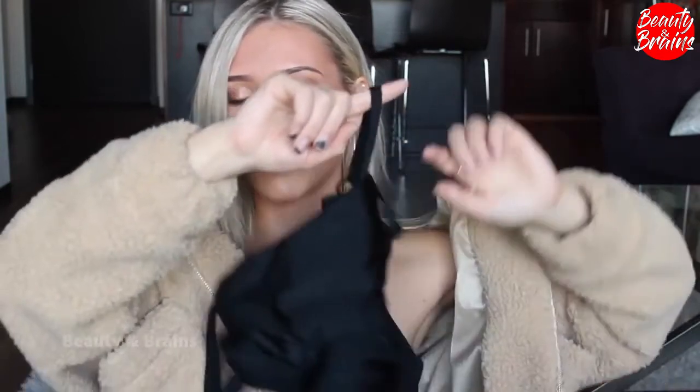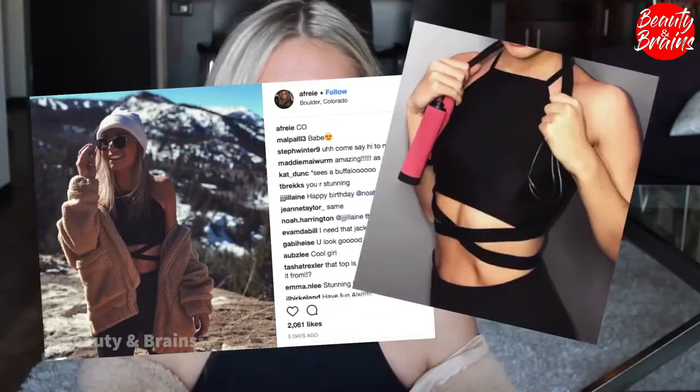I got this sports bra from Forever 21, and I love Forever 21 sports bras. I think they're pretty good quality for the price — usually between $12 and $16, which is crazy good. And I feel like you have to replace sports bras anyway, and the styles are really cute.